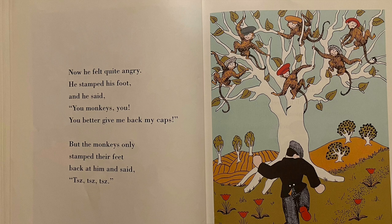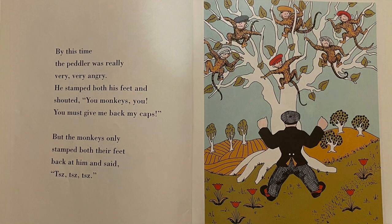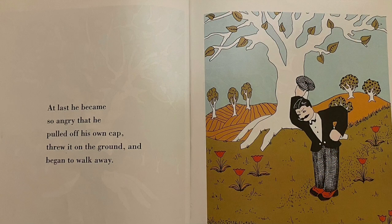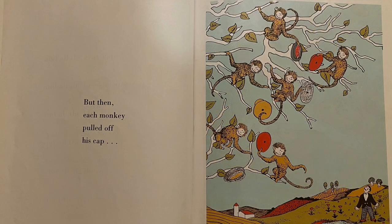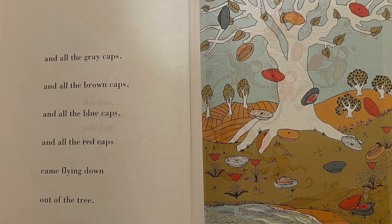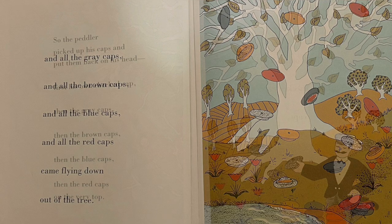He stamped his foot and he said: you monkeys, you, you better give me back my caps. But the monkeys only stamped their feet back at him. You monkeys, you, you must give me back my caps. He pulled off his own cap and threw it on the ground and began to walk away. But then each monkey pulled off his cap, and all the gray caps and all the brown caps and all the blue caps and all the red caps came flying down out of the tree.